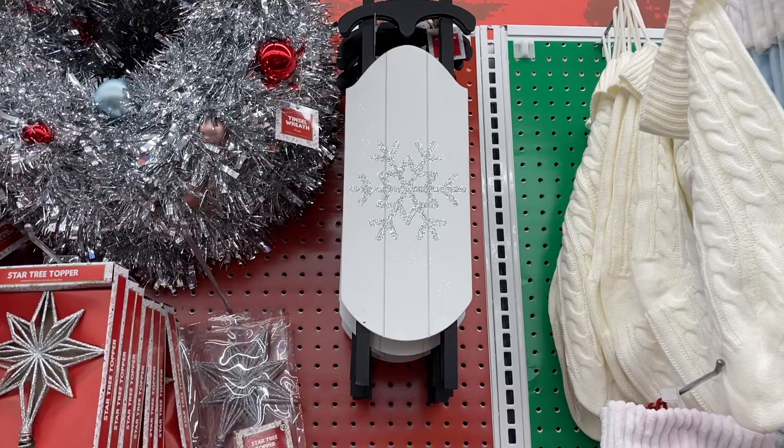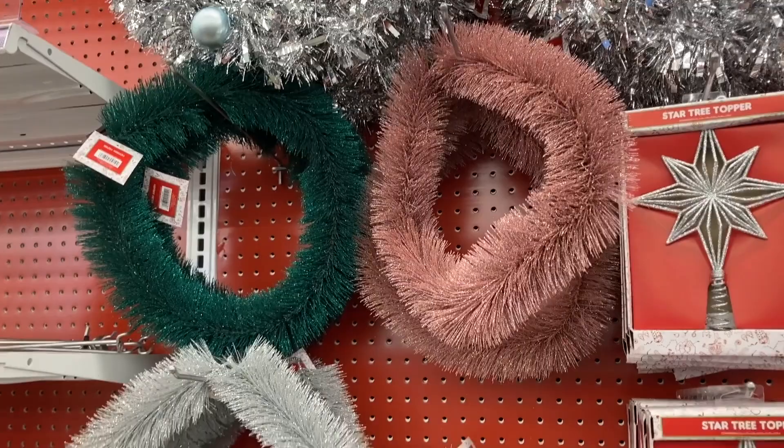That really cute sled right there. And then a couple of the different wreaths — they have the green, the pink, the white, and the gold. These were 13.78 inches in diameter.